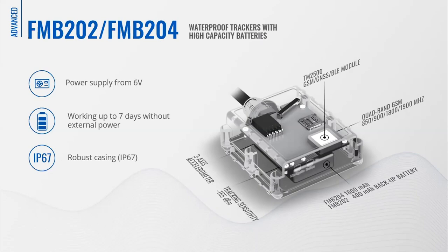IP67-rated casing withstands poor weather and environmental conditions, such as grit, rainwater, dew, moisture, snow, ice, mud, clay, sand and dust. Such robust casing also ensures a long service life.